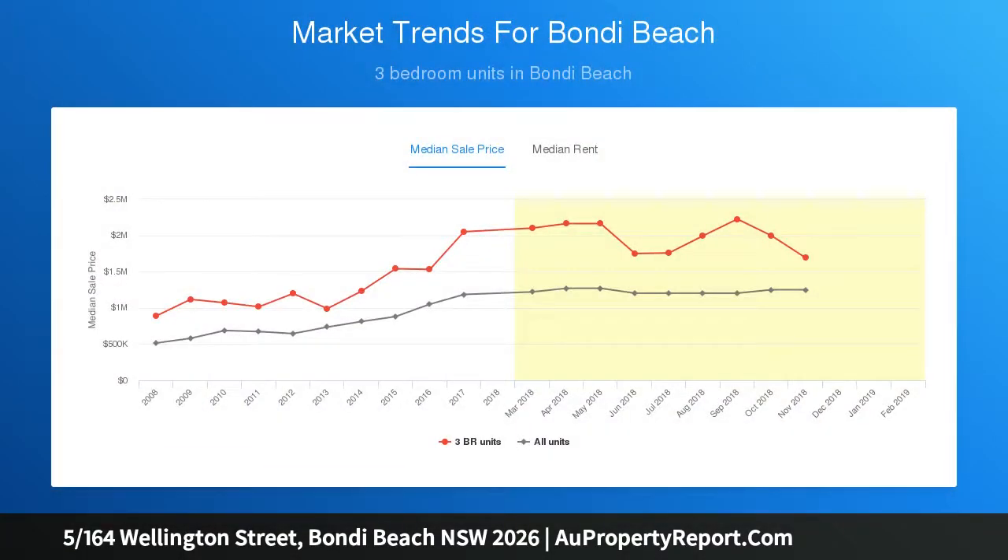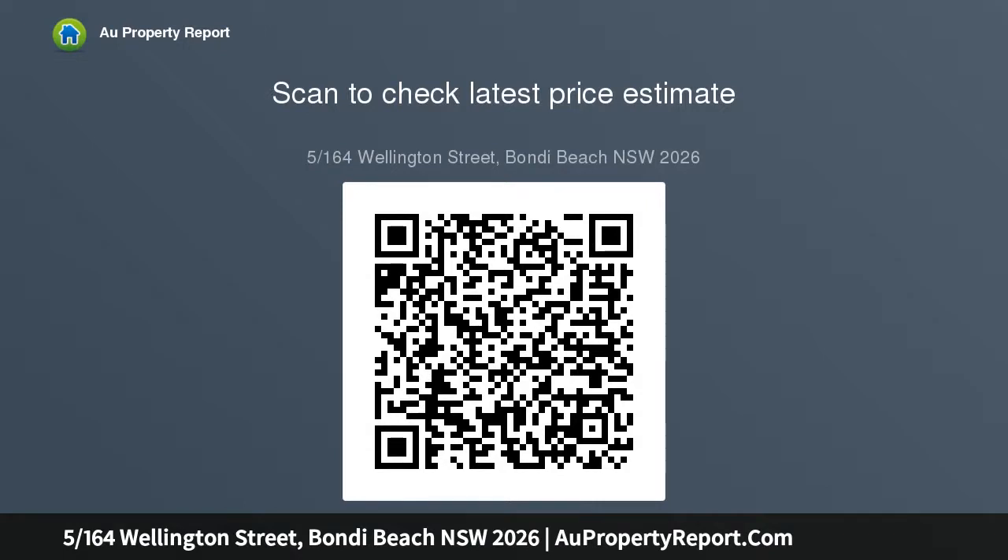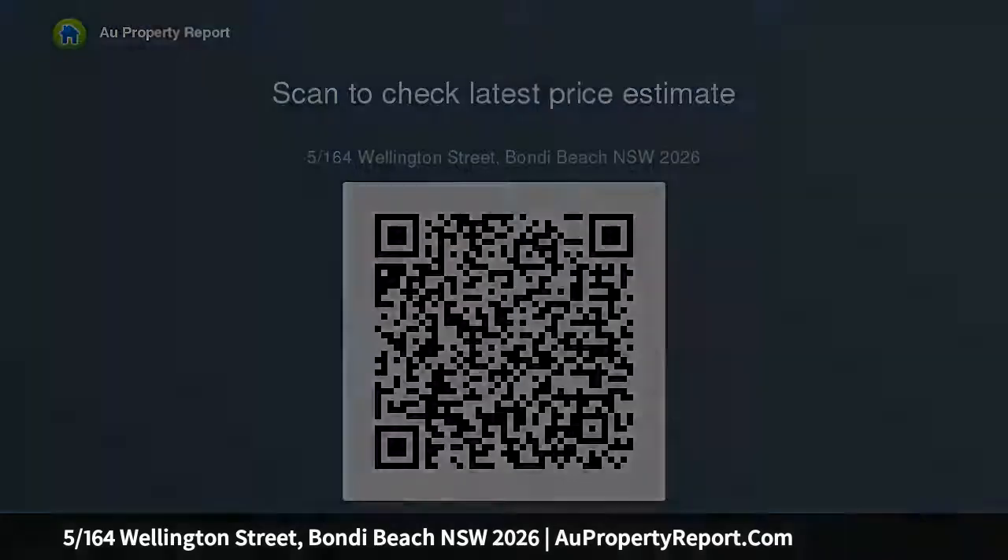Set amid lush garden surrounds in a beautifully maintained security block, the character-filled two-bedroom apartment is quietly located away from the crowds but just a short walk to Bondi's celebrated surf and cafe scene. One of six in the classic 1930s building, the smartly updated top-floor apartment features a security